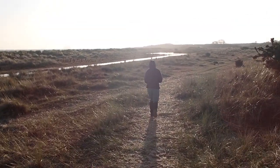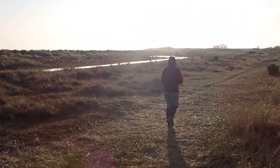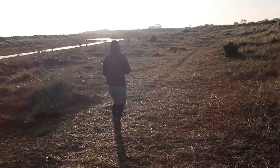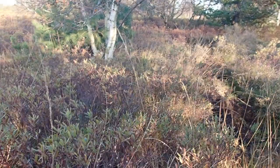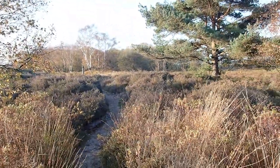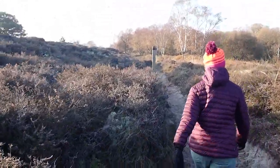We're coming down towards Shell Bay now. It's a beautiful, fresh, sunny morning and we are very happy to be out and about. We've picked up the Heather Walk, which has just taken us off the beach. Squeeze it and tell me what it smells like — a little bit herby. Yeah, Bog Myrtle!